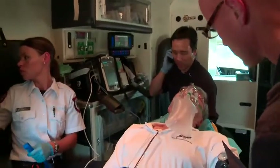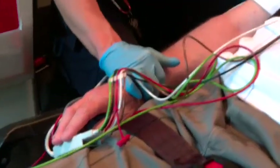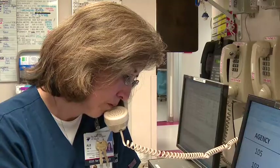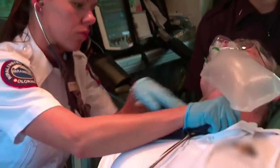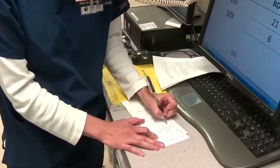Good afternoon Aurora South, this is Paramedic Salazar with Medic 104. We are en route to your facility routine with a 67-year-old male. He has a chief complaint with sudden onset of left-sided facial droop, slurred speech, and left-sided weakness.